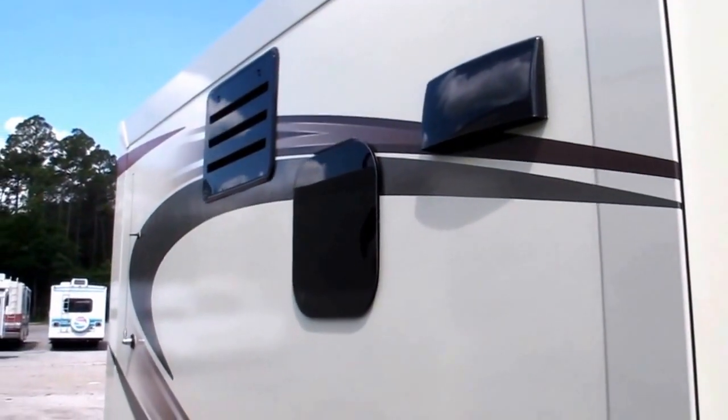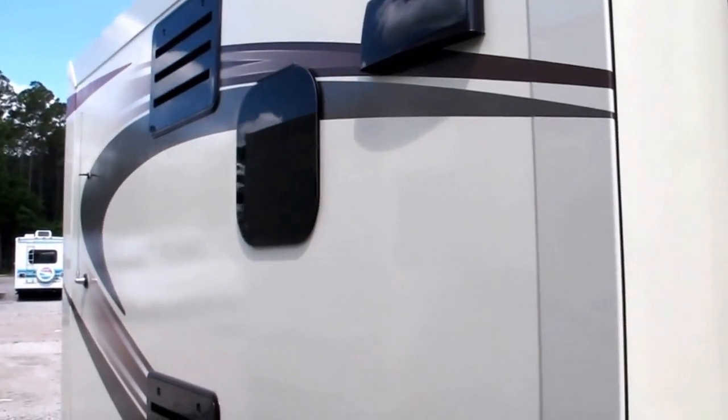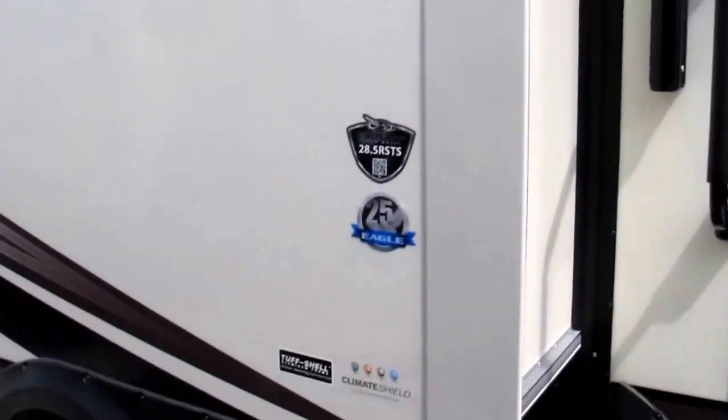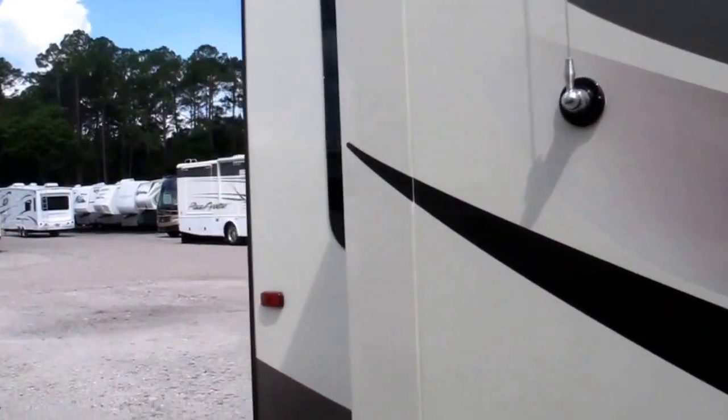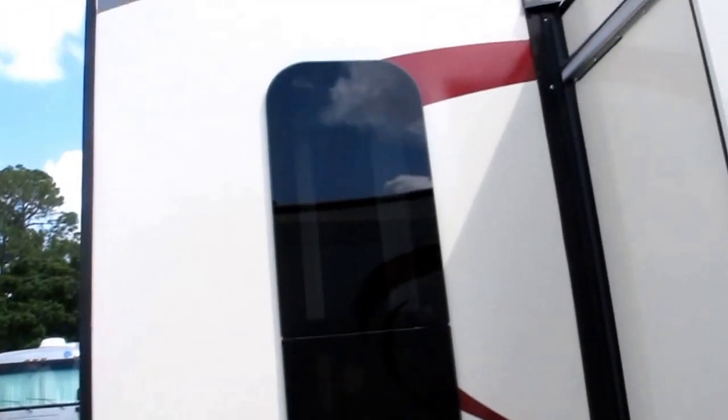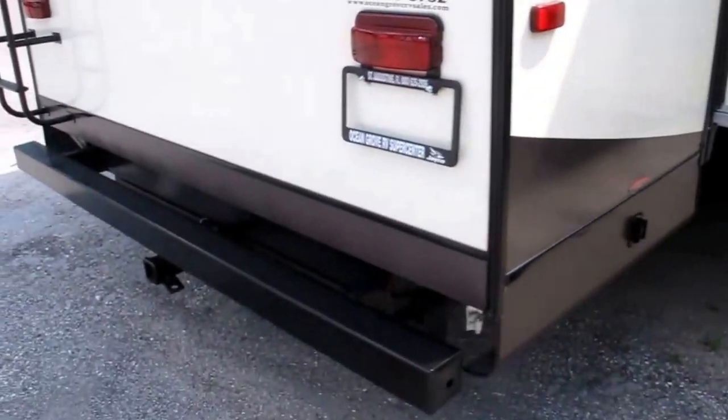It's got wonderful frameless windows — those are dual pane. It's a true four-season camper with the enclosed underbelly and heated holding tanks. The camper is solar prepped. Power stabilizer jacks on all four corners. Vacuum bonded sidewall walls, floors, roofs, and side slide.